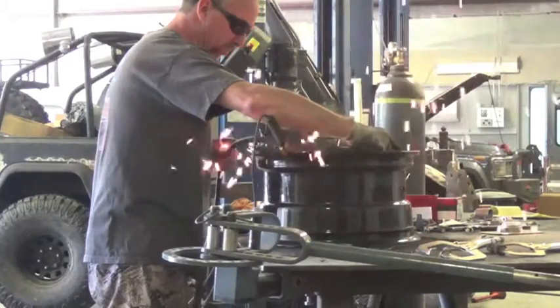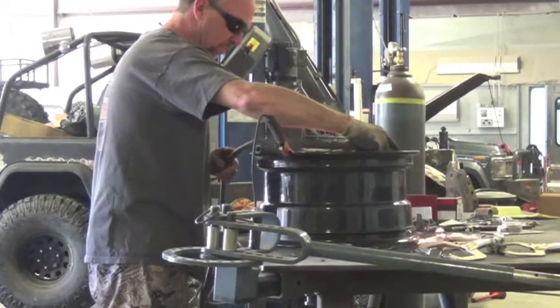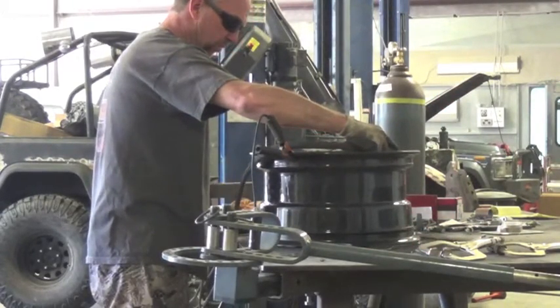These wheels are from a Ford, but somehow we've got to get them to fit on a Toyota. As we say every day, everything has to be modified.